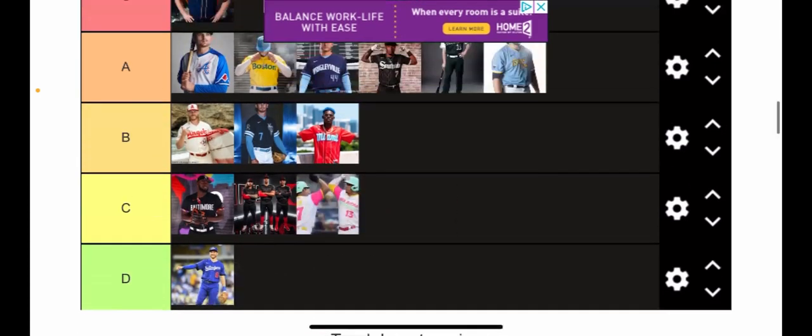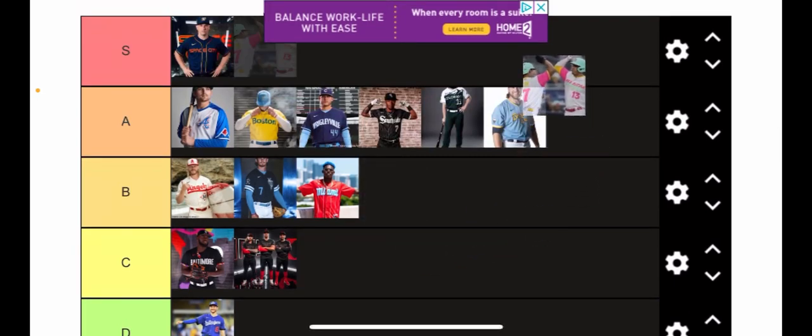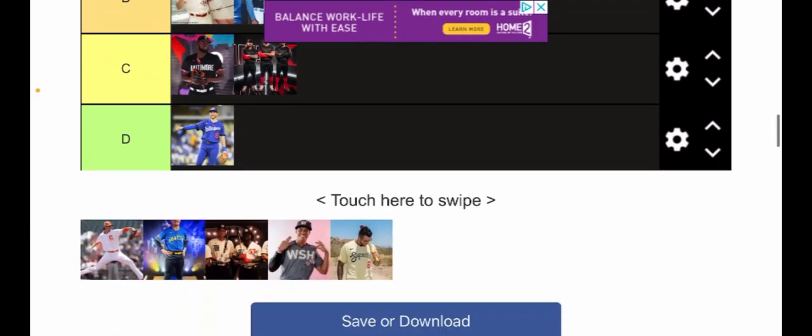The San Diego Padres — this one's a good one. It's probably my second favorite behind the Astros, so I could put it up at S, but I'm going to put the Padres at A. That is just a sick uni — I love it. It's the best uniform the Padres have ever had in their existence, ever. More than all the others combined, because that's how bad the Padres are.